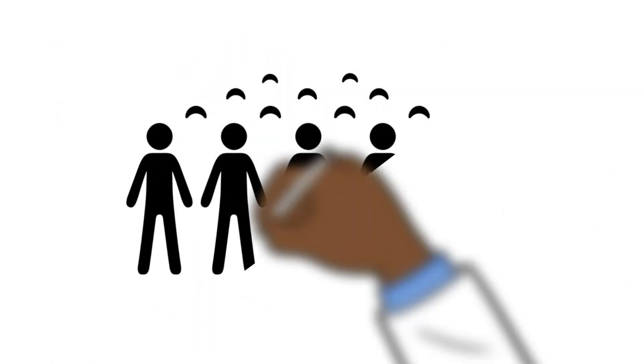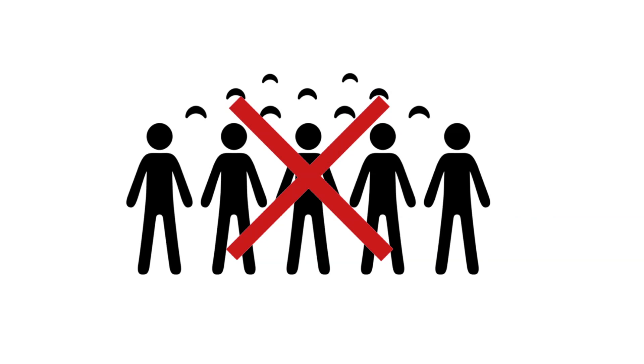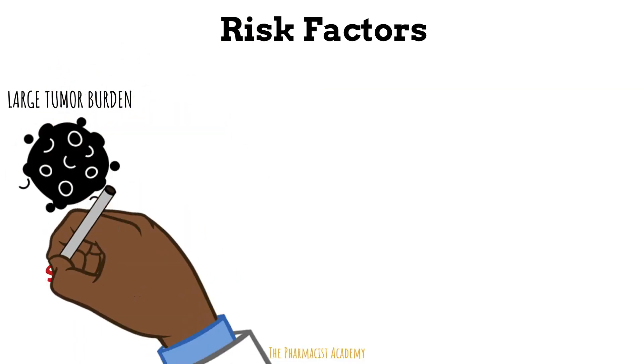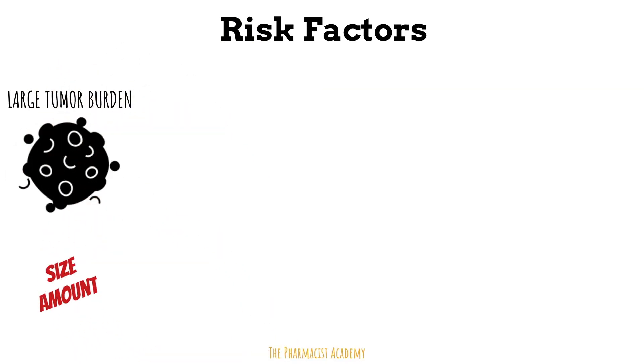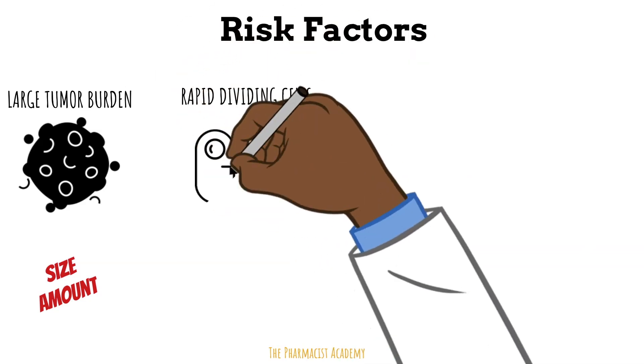The good thing is that tumor lysis syndrome doesn't occur in every patient with cancer, but we do have factors that put patients at higher risk. One being patients with high tumor burden — in other words, the tumor is big in size or there's a lot of it. Next, cancers with rapidly dividing cells.